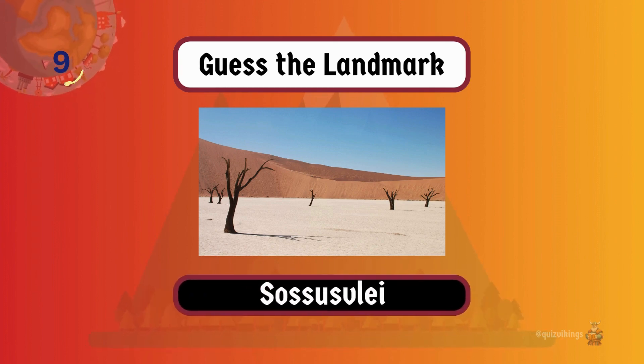Sossusvlei is a salt and clay pan surrounded by towering red sand dunes in the Namib Desert.